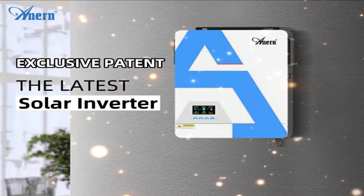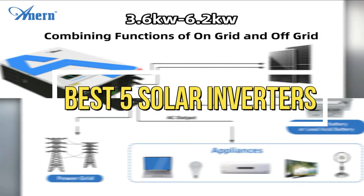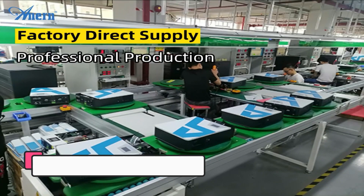Welcome to my channel. In this video, I will show you the global version of the original brand's new top best-selling solar inverters on AliExpress. Check the discount price and buy from the description below.